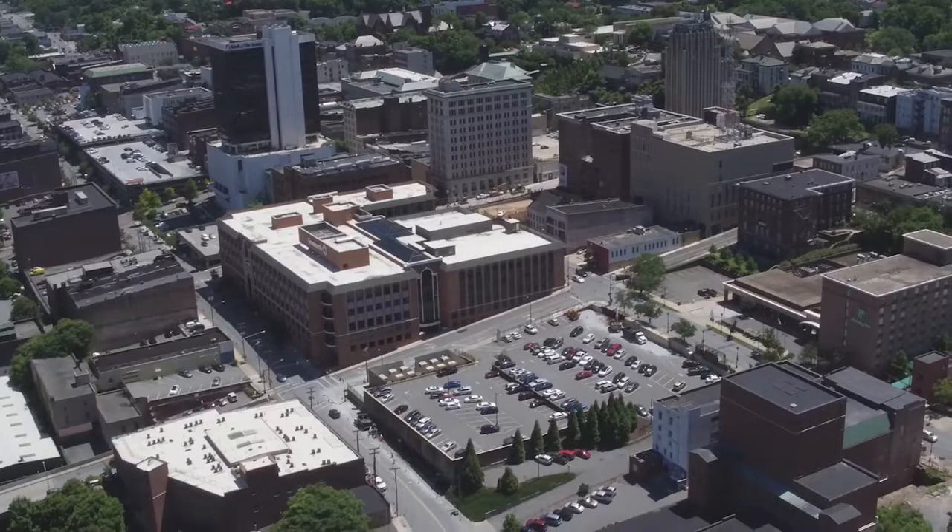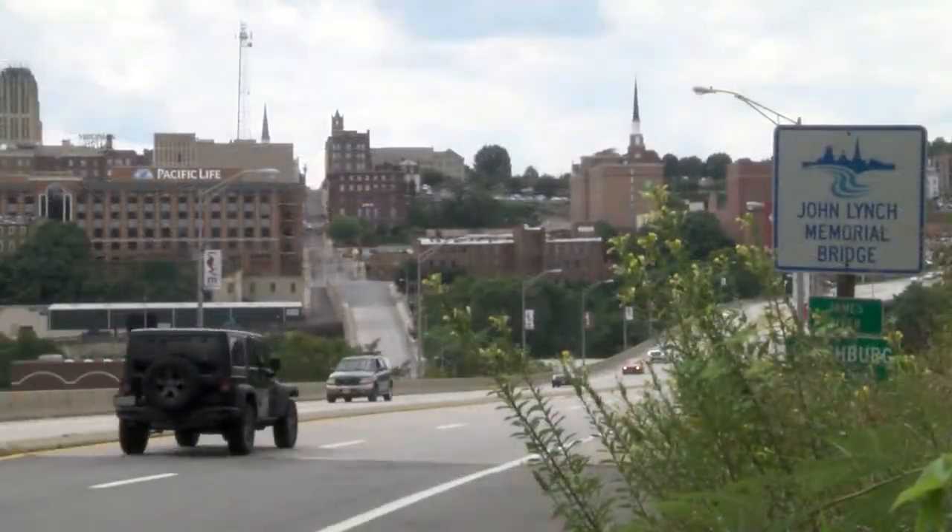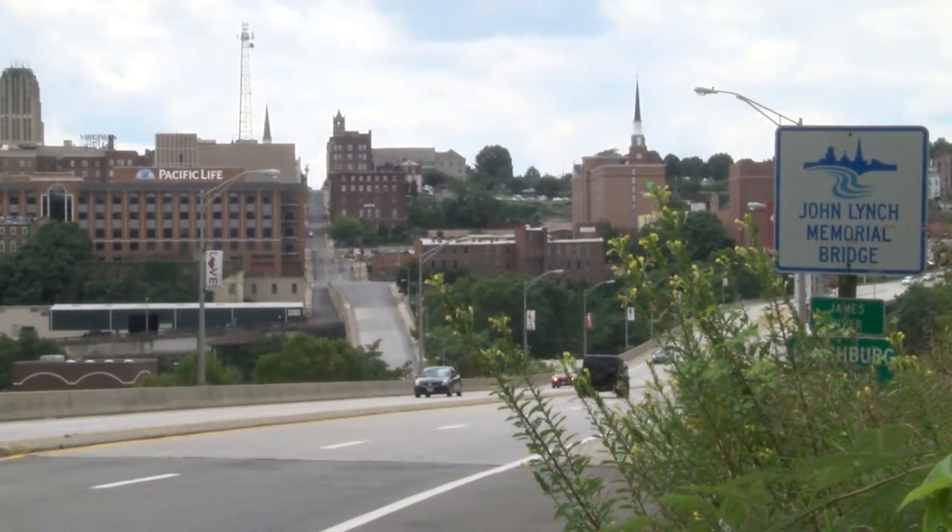Lynchburg, Virginia — a growing, vibrant town of 80,000 people along the James River, a city working to build its future while remaining proud of its rich history.